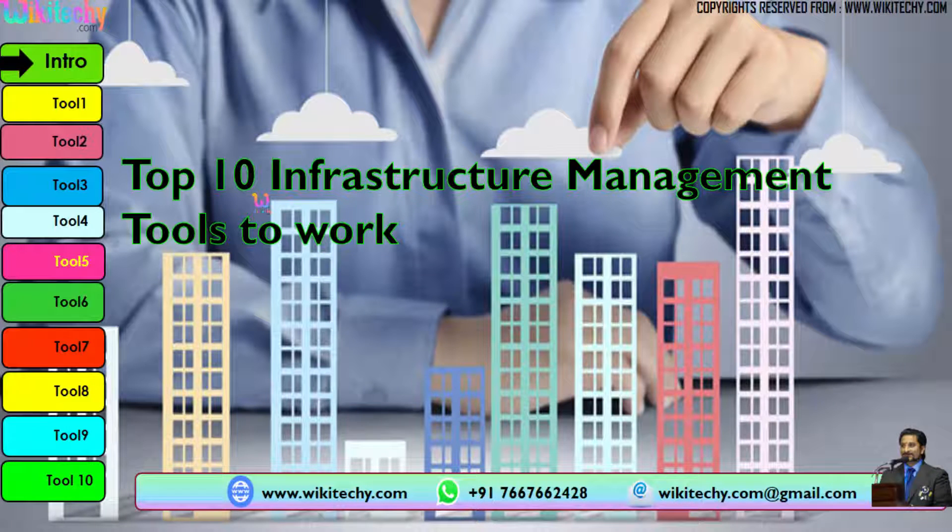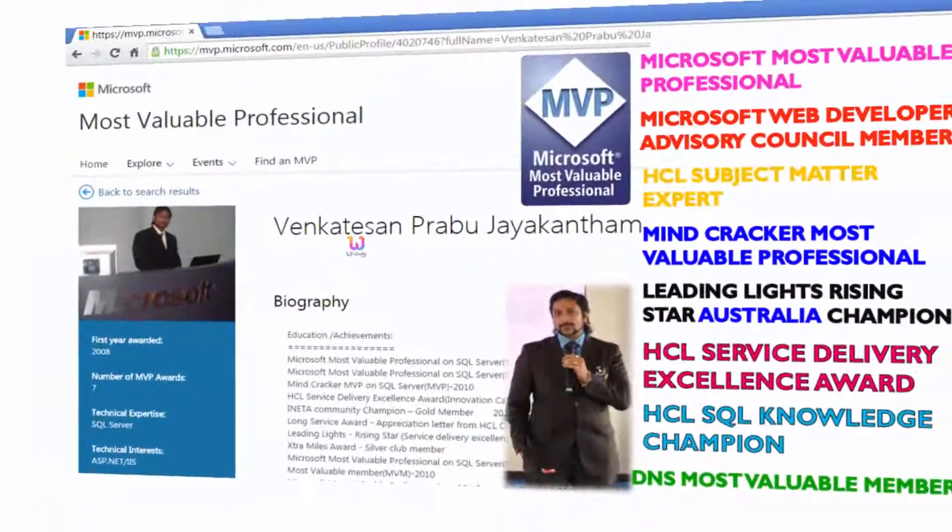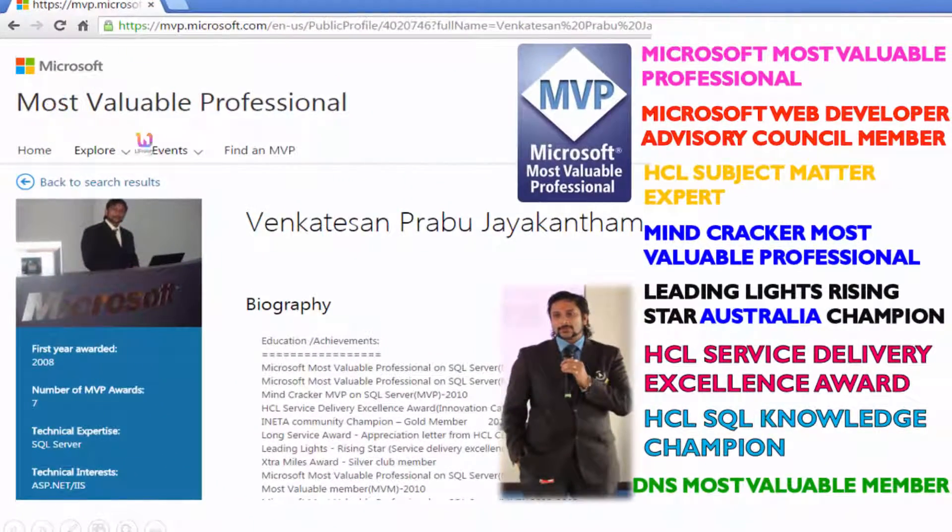Here is our list of the top 10 infrastructure management tools. This is from Wikiteki. My name is Venkat. I am a Microsoft Most Valuable Professional. You can see my profile on microsoft.com. I have received almost 16 international awards, and among those, 9 awards are from Microsoft.